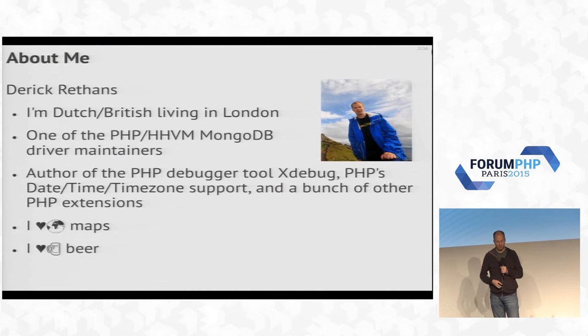A little bit about me. I'm Derek. I'm Dutch, British, living in London. I work for MongoDB on the PHP and now HHVM MongoDB drivers. I also did some other things you might have heard of, like XDebug and PHP's datetime extension. If you have questions about that, come talk to me later. I love maps, and I also like beer, in case that's important for you.